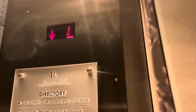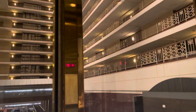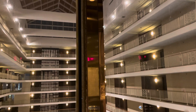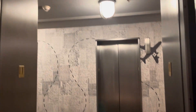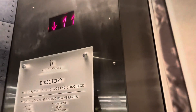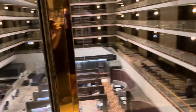There's a view around here. Atrium. Here's the breakfast area.